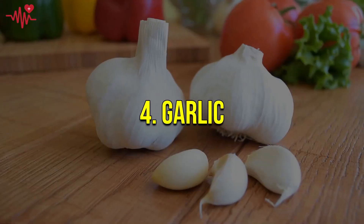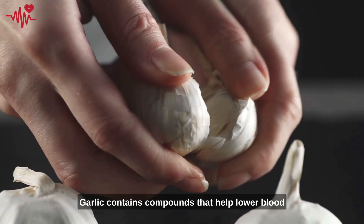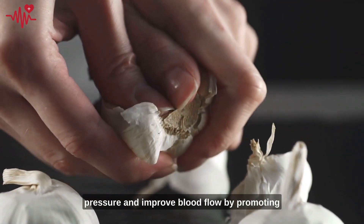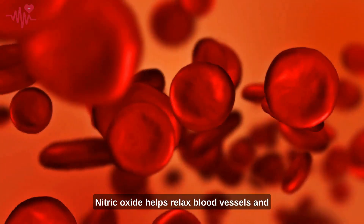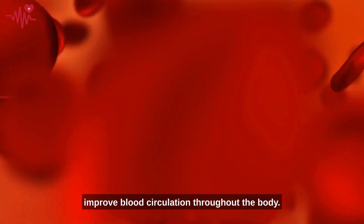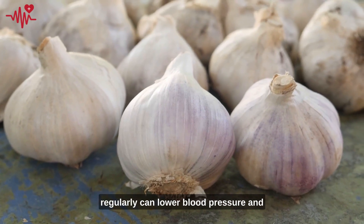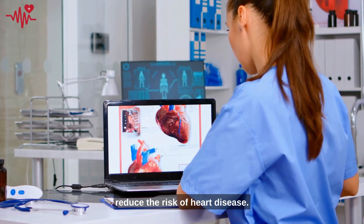Number four on our list is garlic. Garlic contains compounds that help lower blood pressure and improve blood flow by promoting the production of nitric oxide. Nitric oxide helps relax blood vessels and improve blood circulation throughout the body. Studies have shown that consuming garlic regularly can lower blood pressure and reduce the risk of heart disease.